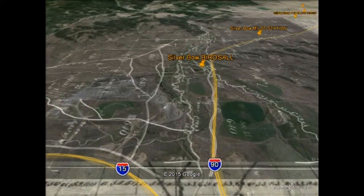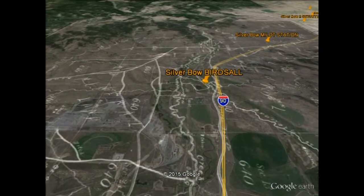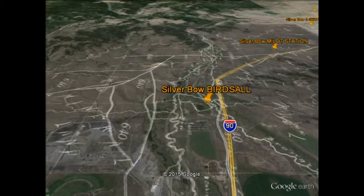As we approach the gold pin marked Birdsall, you will notice a number of corrals outlined on the original land survey, and smaller rectangles indicate building sites.